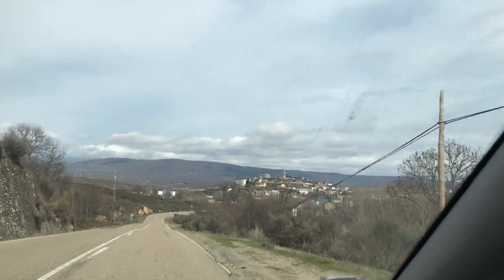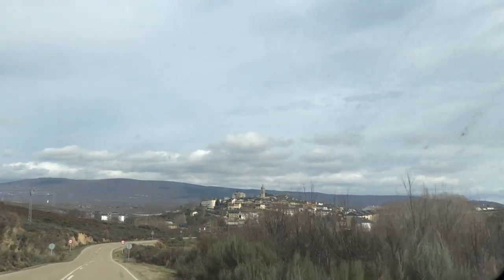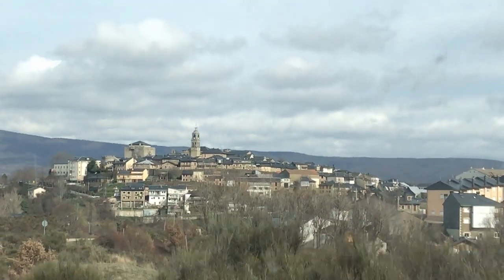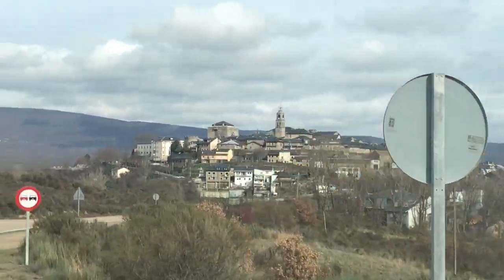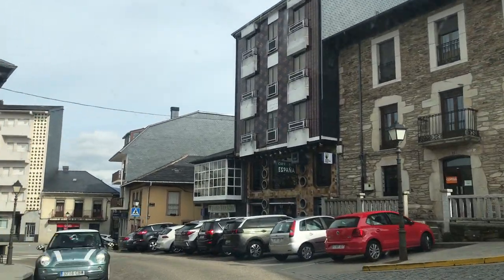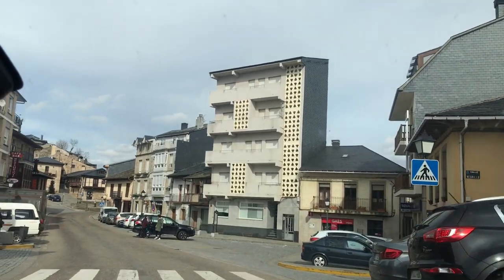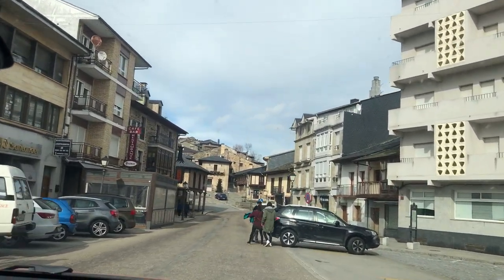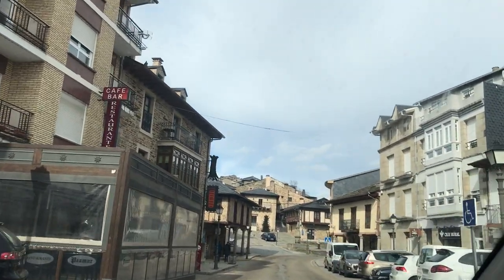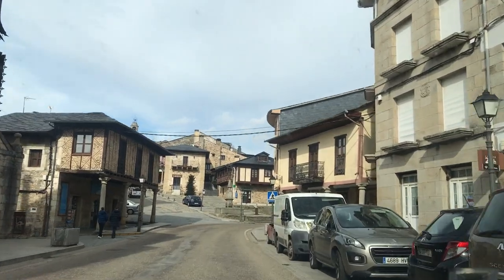Puebla de Sanabria is a small town located in the northwestern part of Zamora in Spain, positioned high on a mountain hill protected by two rivers, Tera and Castro. The town is recognized as a historic artistic site and is well known as one of the oldest settlements in the province of Zamora. It also has a great many ancestral homes and mansions decorated with old coats of arms.